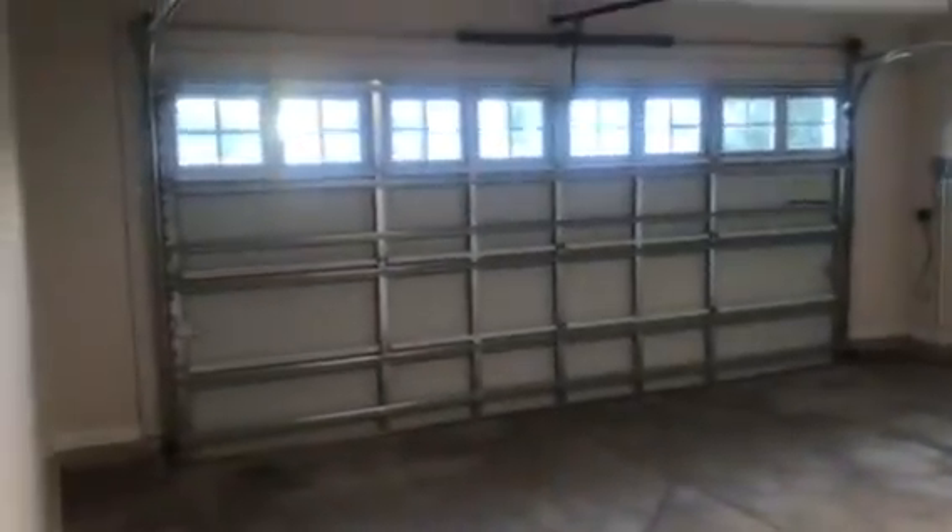This is the foyer. There's tile installed throughout the garage. There is an irrigation system.